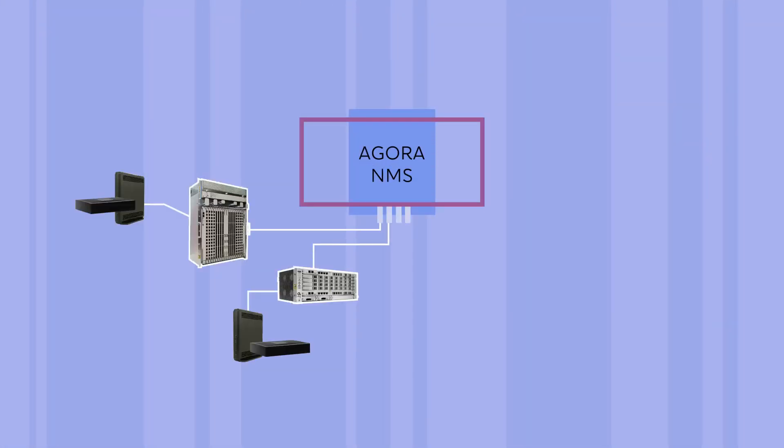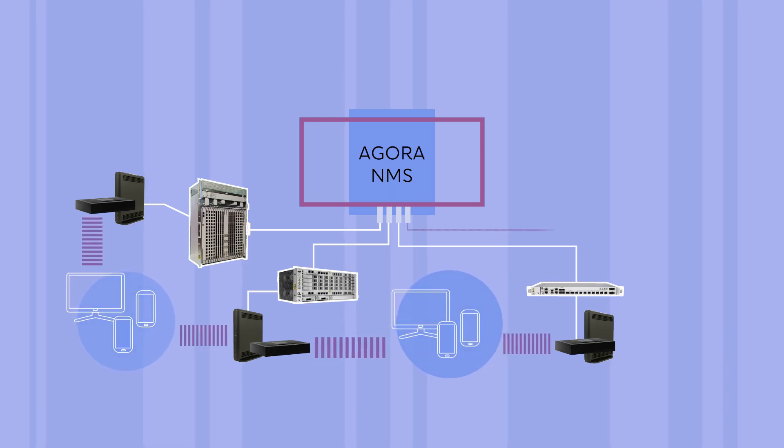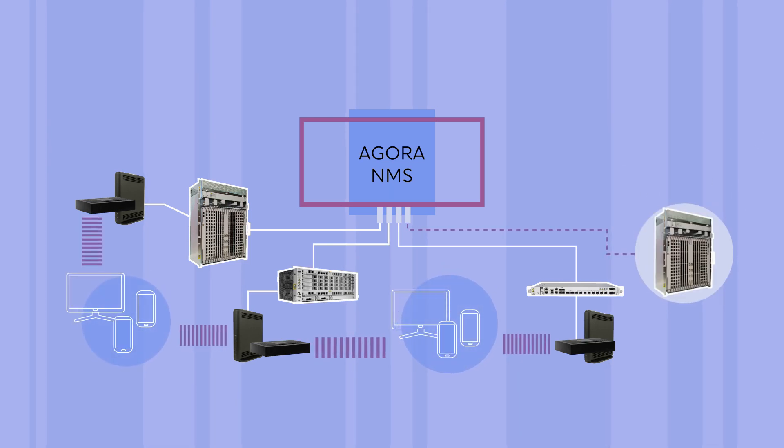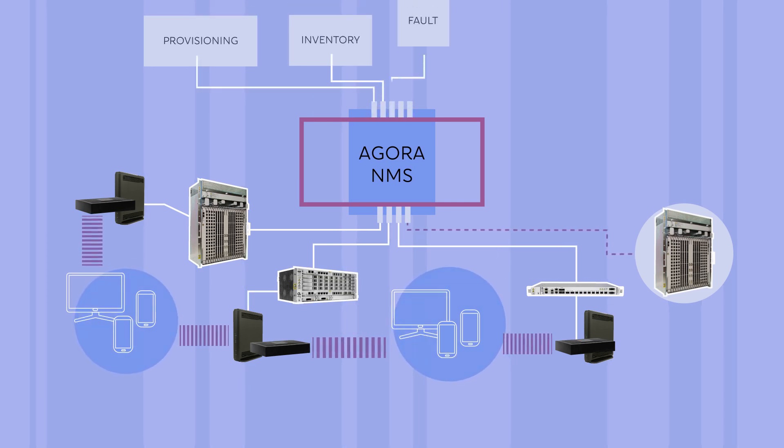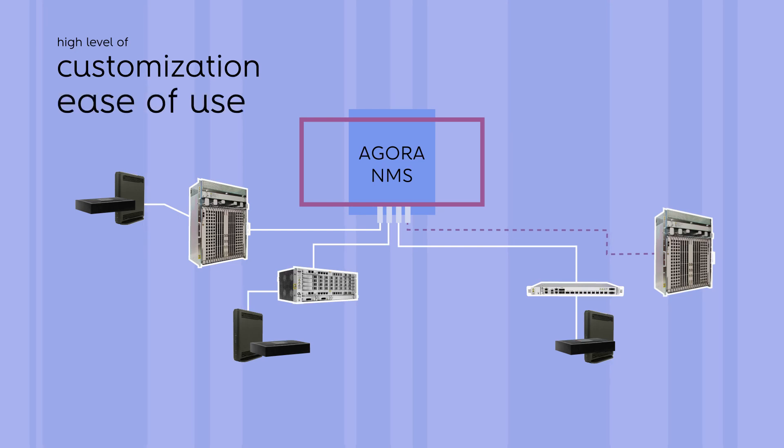An all-in-one management experience delivering fast and easy provisioning while reducing operational costs. Automation and zero-touch provisioning options, fast service integration with standardized APIs, and a high level of customization and ease of use.